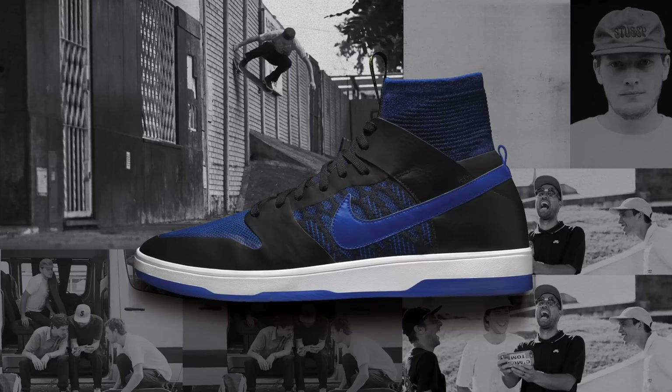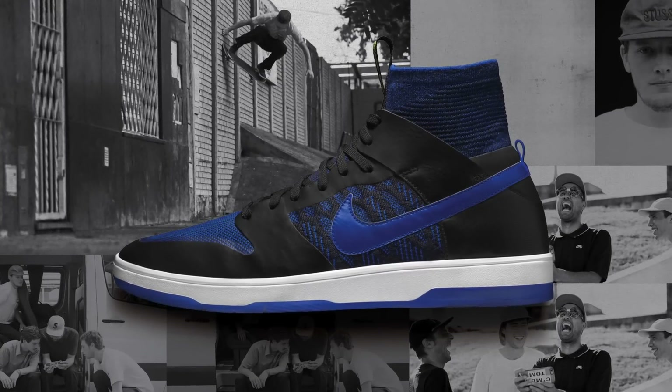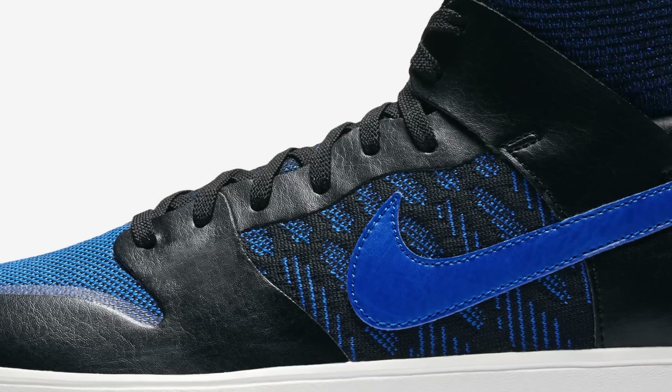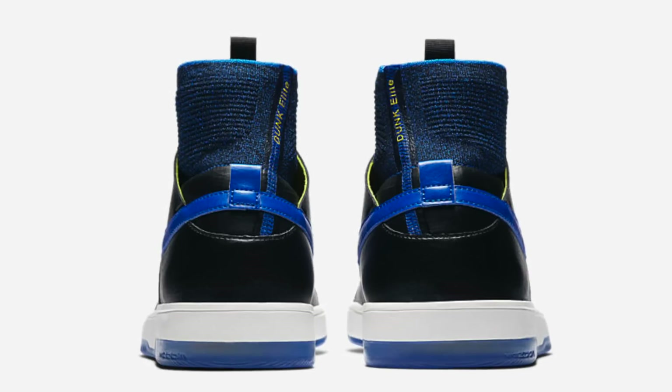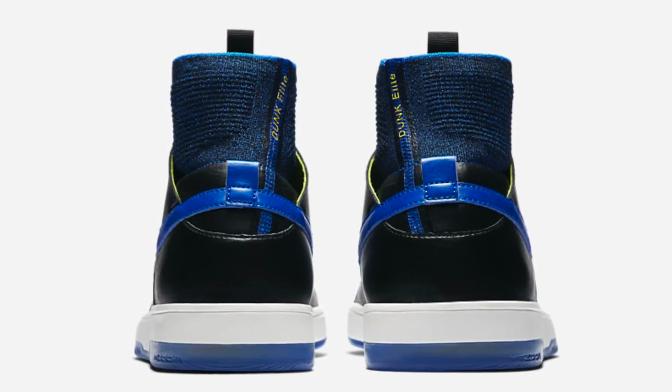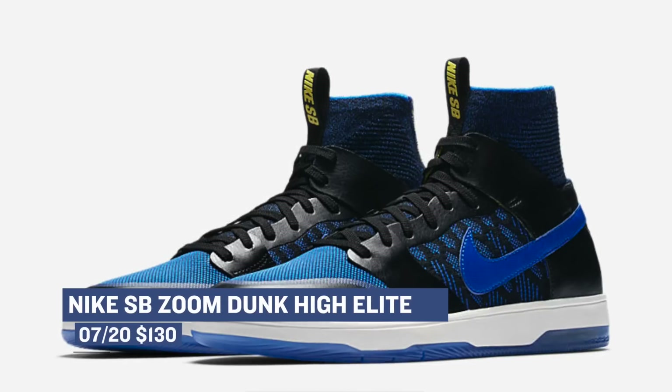Keeping with the signature footwear vibes, Nike SB dropped the Zoom Dunk High Elite. In my opinion, this is one of the most revolutionary looks at the Nike SB Dunk, and it doesn't hurt that they threw it in that black and royal colorway, a la the Air Jordan 1 Royal. These are priced at $130 and they're available right now.